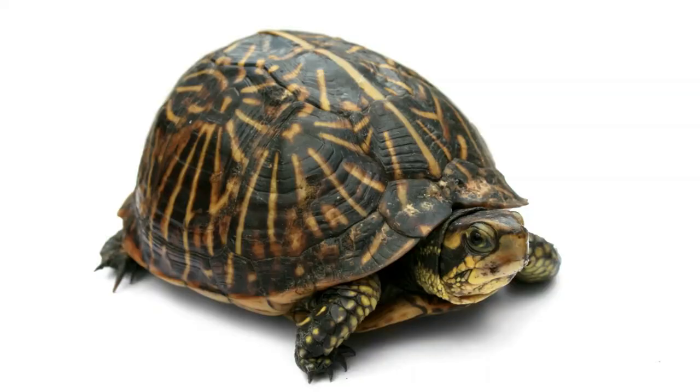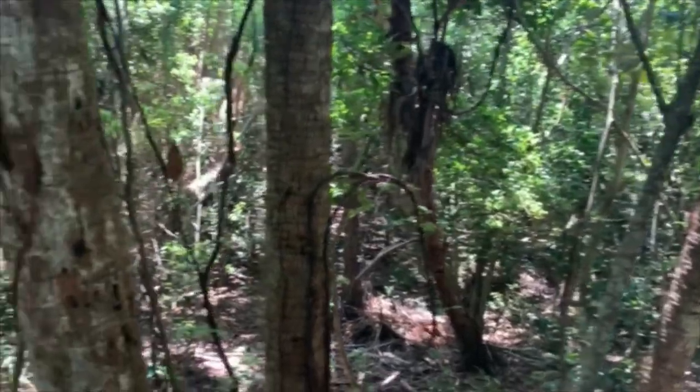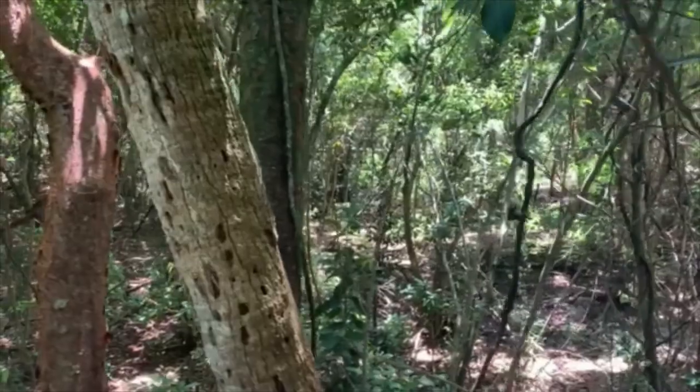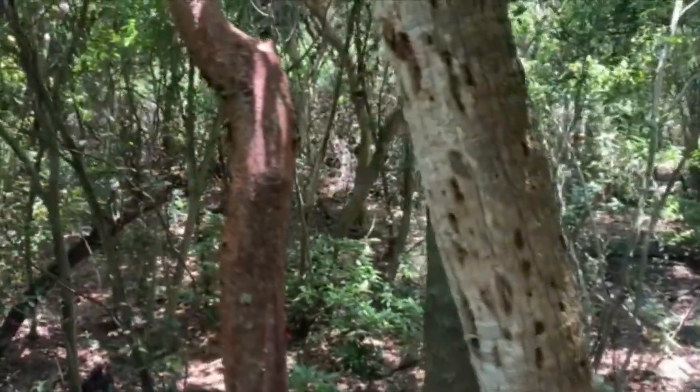The Florida box turtle also has a beautifully patterned shell, which is excellent for camouflage. Having this feature means box turtles can live in hammock forests, scrubs, and maybe even your backyard, especially if you have a vegetable garden.